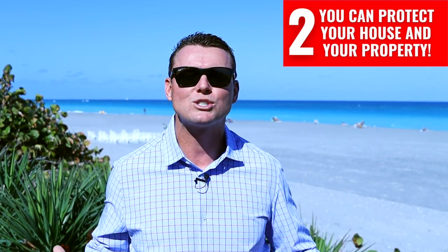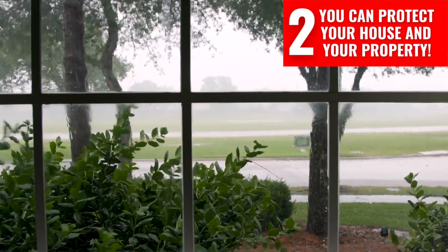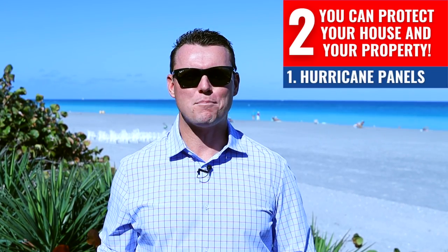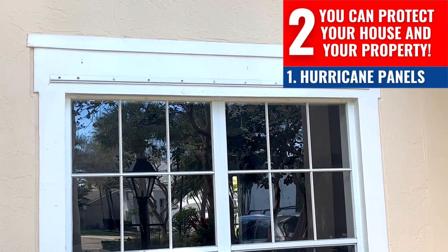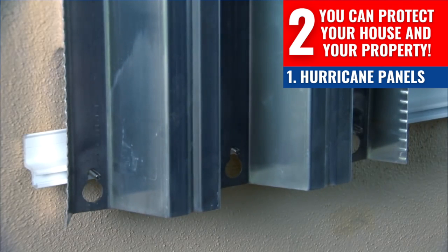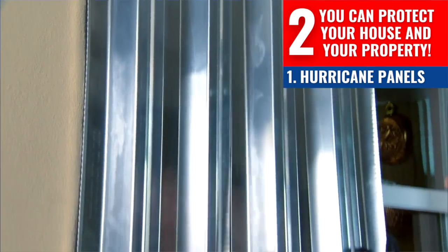Number two: you can protect your house and your property. As a real estate professional, I want to share the most important aspect of preparing your home for the threat of a hurricane — your windows. Your windows and doors are the most vulnerable areas of your home during a heavy storm or hurricane. When buying a property in Florida, there are three primary types of hurricane protection. One: hurricane panels. You can tell when a home has these as you'll notice a set of small screw holes perfectly spaced along the exterior of the windows and doors. These holes hold a set of overlapping aluminum panels placed in front of your windows and doors, held firmly in place by bolts with wing nuts. They are time-consuming and kind of a pain to install, especially when it's really hot out — but they are well worth the effort.